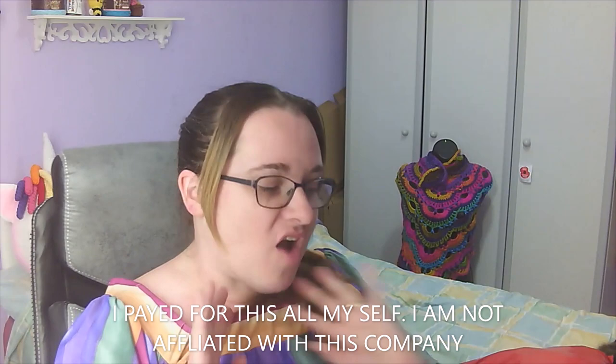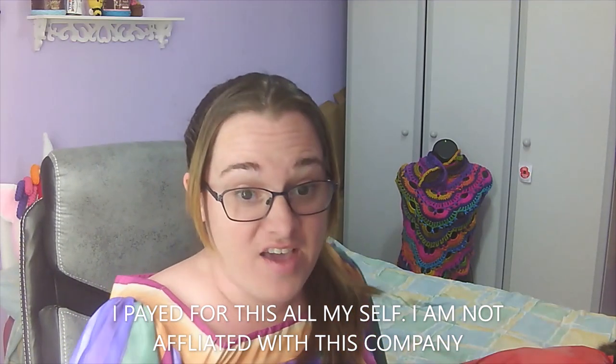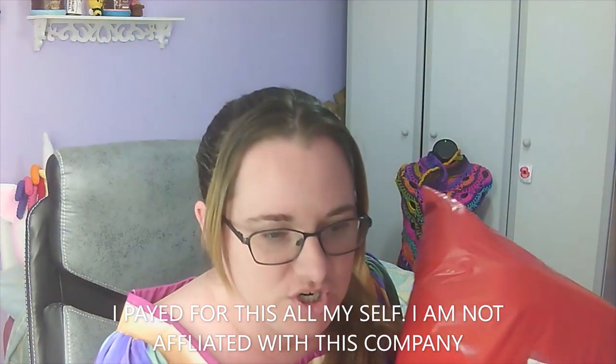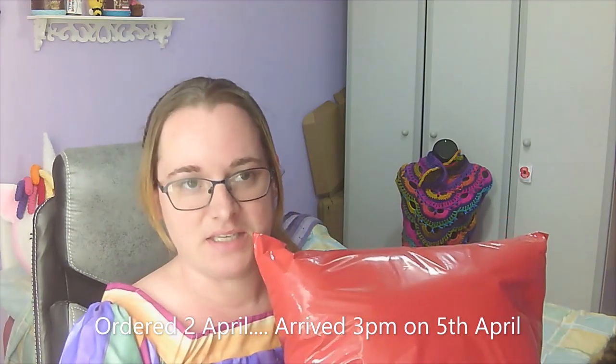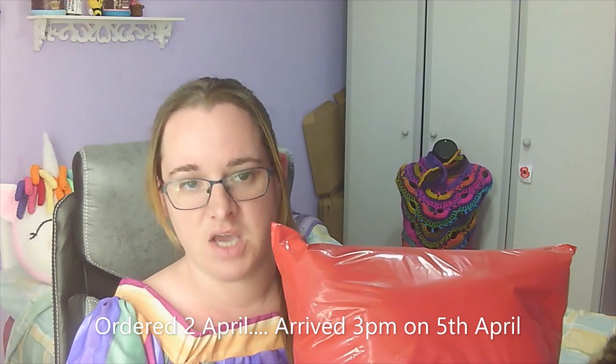Hello my crazies, welcome back! Today I got a yarn haul come through the post - I am so chuffed. I really didn't expect it to turn up as quick as it did. I placed this order on the second of April after checking on this company's Facebook page. The company I used is based up in Scotland called Good Vibes Yarn - I'll pop a link down below to their website.